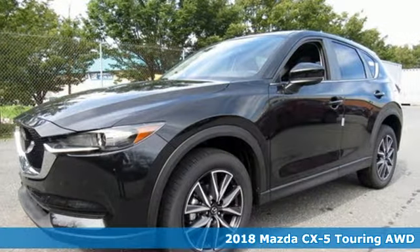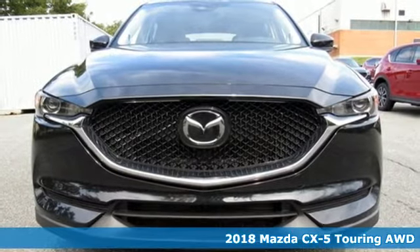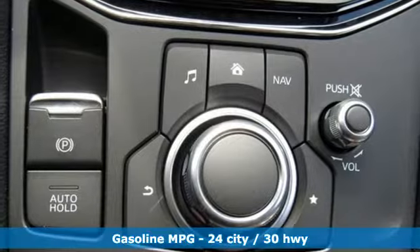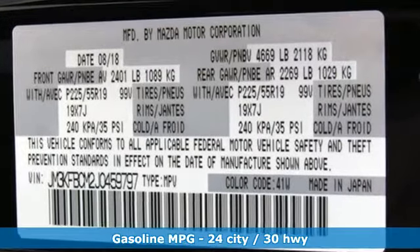It's the new 2018 Mazda CX-5. With the CX-5, it's all about connection to the road, to those around you, and to the adventures of the road ahead. And with features like these, every drive is a pleasure.